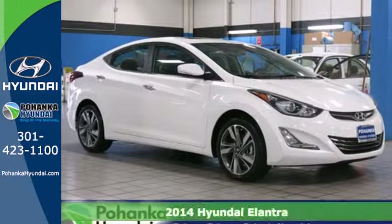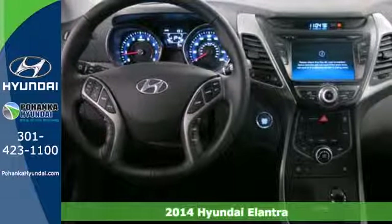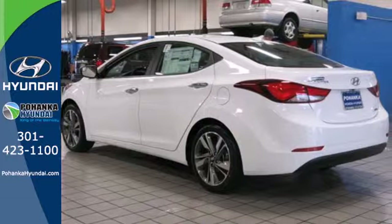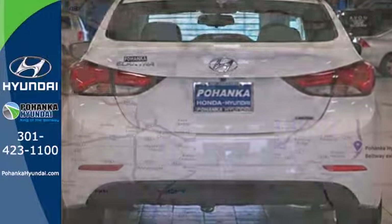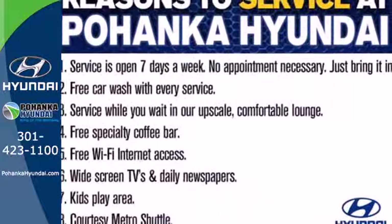It's a 2014 Hyundai Elantra — the vehicle you've been dreaming about. With over 100 cubic feet of interior space, the vehicle's stability management system, remote keyless entry, daytime running lights and cruise control, you are surrounded in comfort and convenience. Add to that outstanding fuel economy, and it's hard not to imagine yourself in this exceptional sedan.